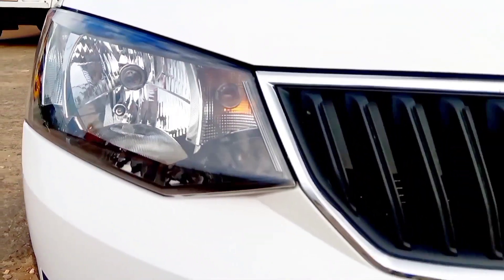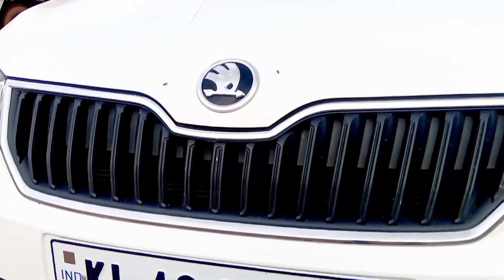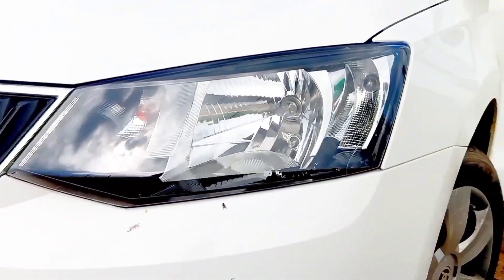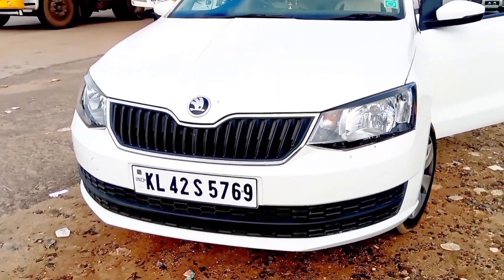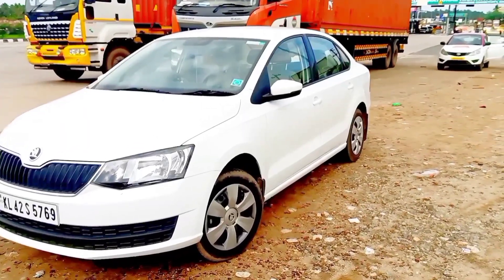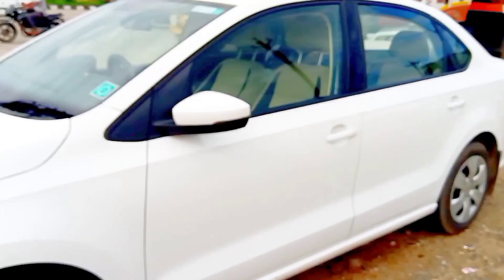The DRL light uses a halogen bulb. You can get an LED aftermarket upgrade from a website. You can get an LED light in the aftermarket.